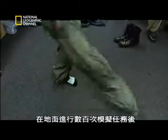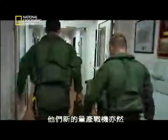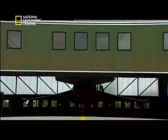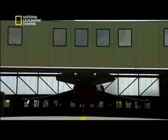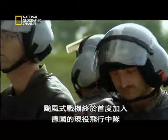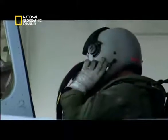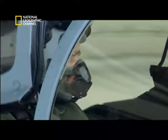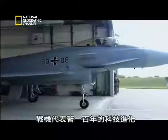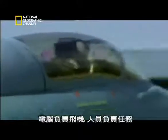After hundreds of simulated missions on the ground, the pilots are finally ready for their first flight, and so too is their new production warplane. After 10 years of meticulous testing, it finally joins its first active squadron here in Germany. The crew represents a thousand hours of training. The warplane, a hundred years of technical evolution. And when the cockpit is closed, the two come together in unprecedented unison. The computer flies the plane. The man flies the mission.